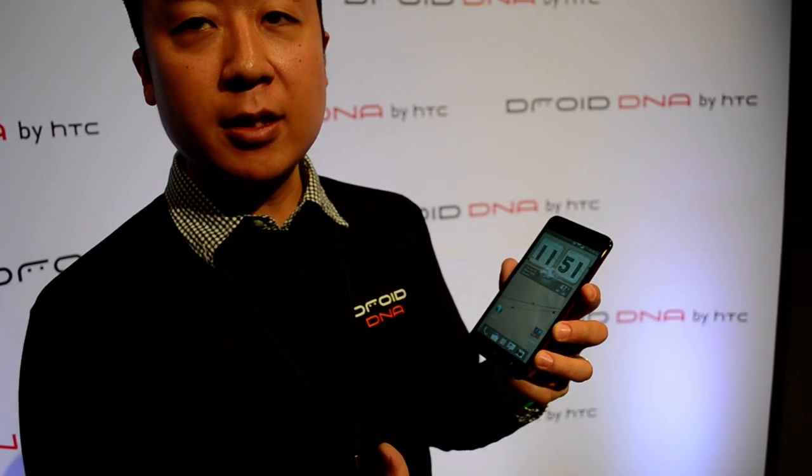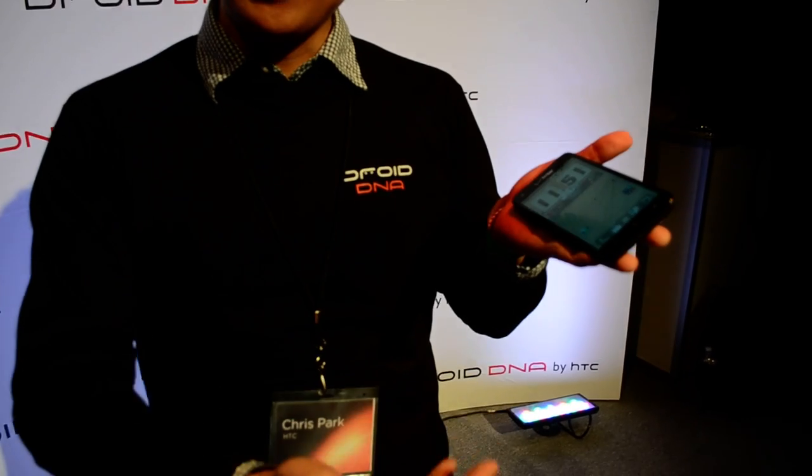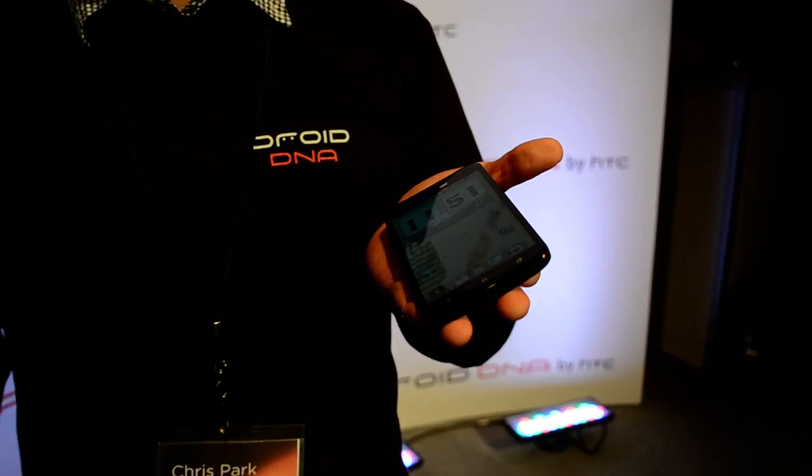The reason why the display is so important is because what we wanted to do with this phone is really enable users to capture real life on their phone. The phone is really turning into this portal that you walk around and carry in your hand. When we look at the design inspiration, it's really a display that you carry — the design of the phone just disappears into the screen.